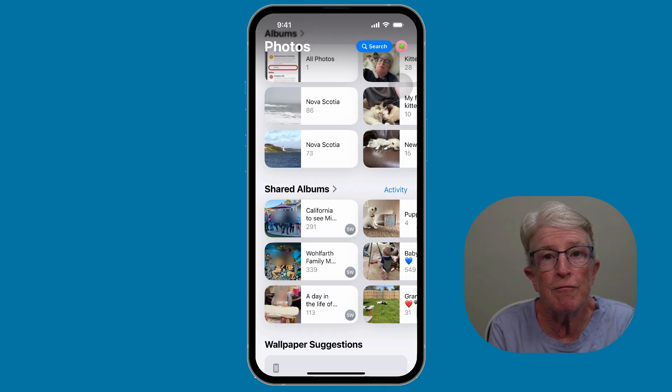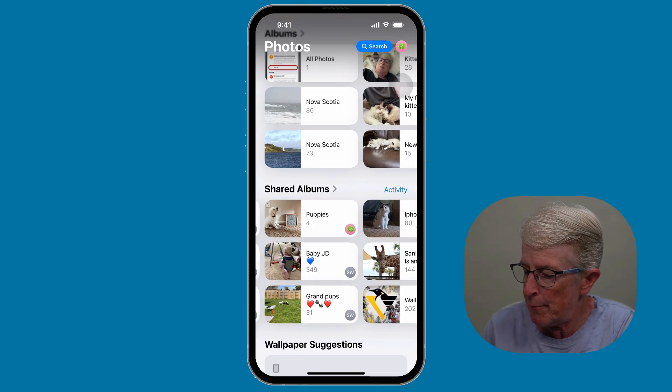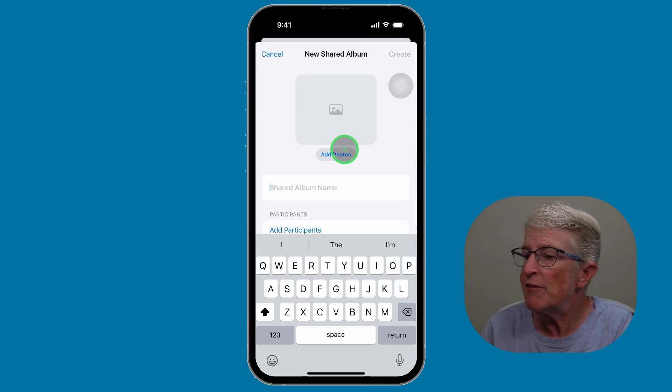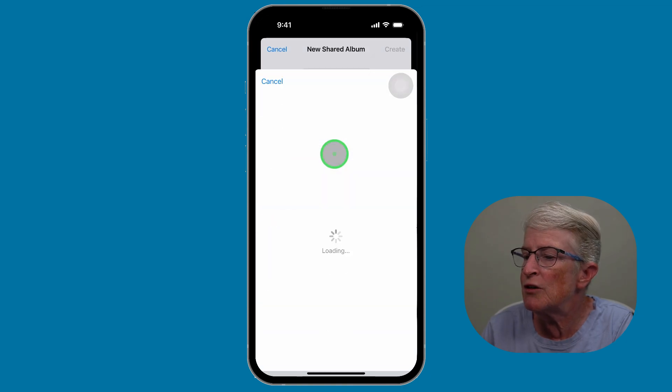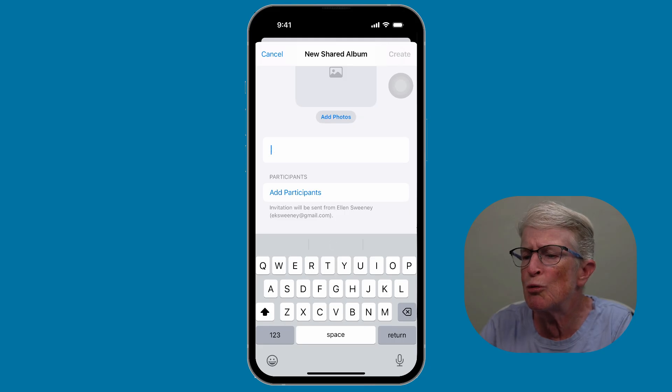Another option when it comes to Photos is to use shared albums. If you have older or less important photos, consider moving them to a shared album. These don't count toward your iCloud storage, but remember they're saved in a slightly lower resolution. It's a great way to keep family shots accessible without taking up space. I've opened up the Photos app and scrolled down to shared albums. If I tap where it says Shared Albums, I can tap Create, then Add Photos, and add as many photos as I want to the album. I can name the shared photo and say Create.